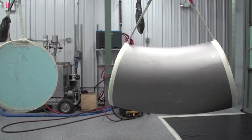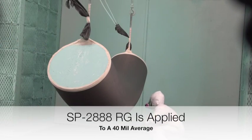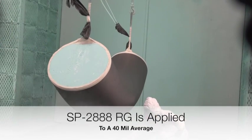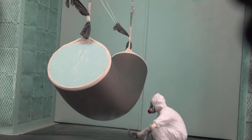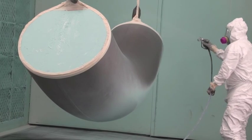Once the sections are staged, they are conveyed into a negative draw coating booth. Using plural component spray equipment, specialty polymer coating SP2888RG is applied to a 40 mil average.